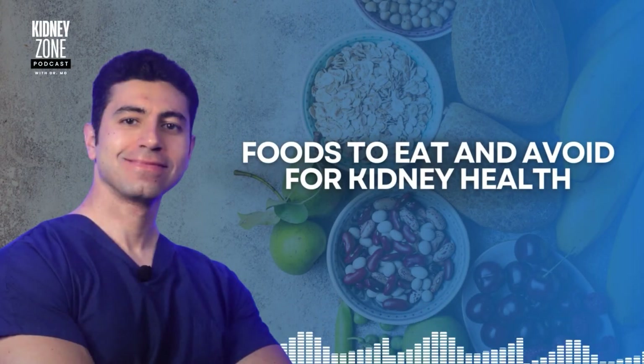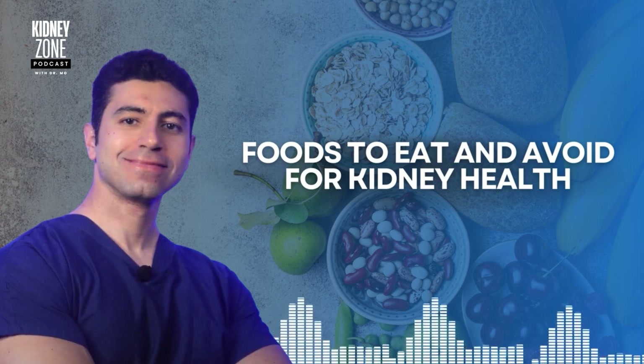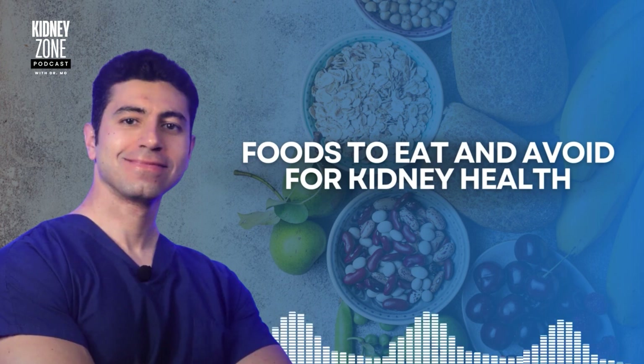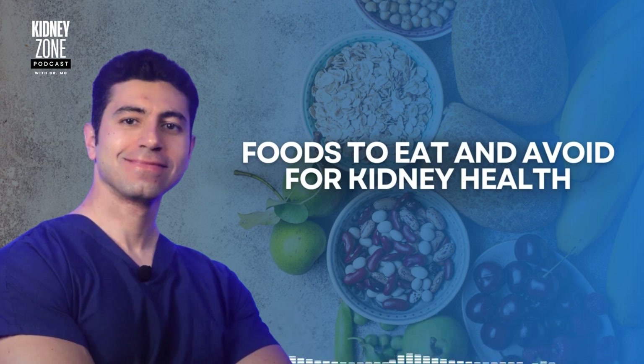Welcome back to the Kidney Zone. I'm Dr. Mo. Before we begin, please remember that this video is for educational purposes only. If you have any concerns or questions about your kidneys, please consult with a healthcare professional or with a kidney doctor. Now, let's talk about how diet impacts kidney function.